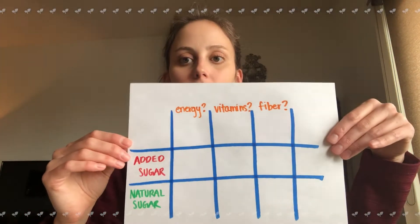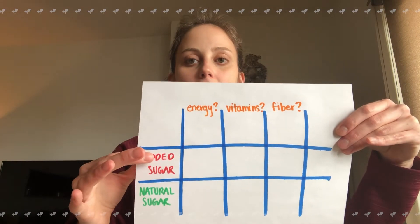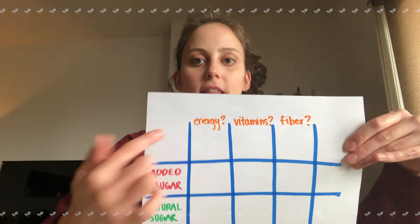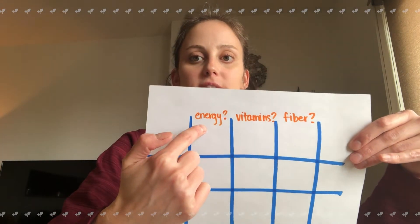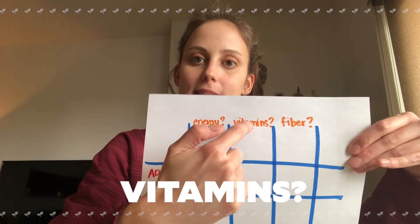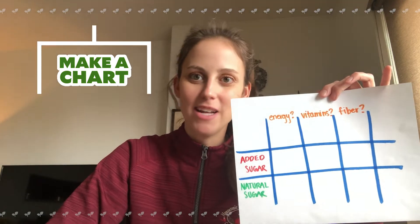To review this, I want you to go ahead and create a chart just like I did here. We're going to have a column for added sugar and natural sugar, and then across the top we're going to ask: does this have energy? Does this have vitamins? And does this have fiber? Go ahead and create your chart — you're going to want four lines across the top and two lines down, kind of like a giant tic-tac-toe board.